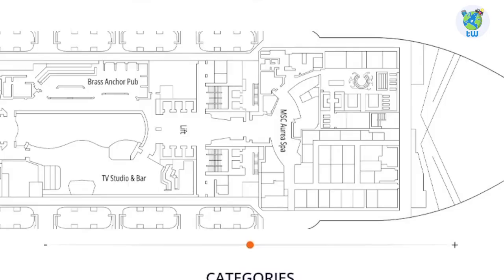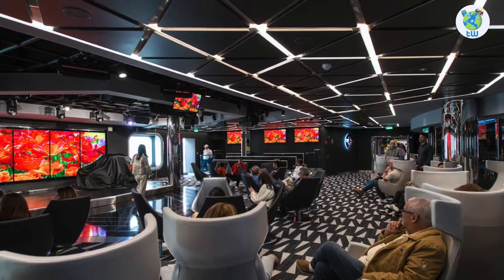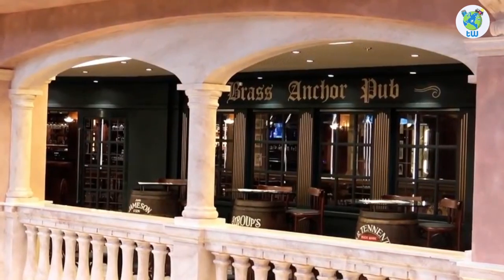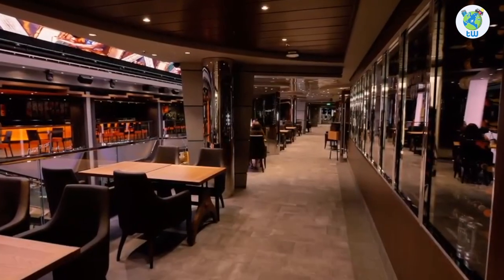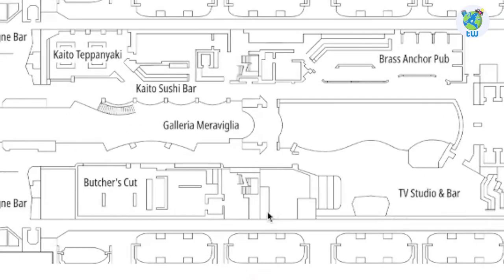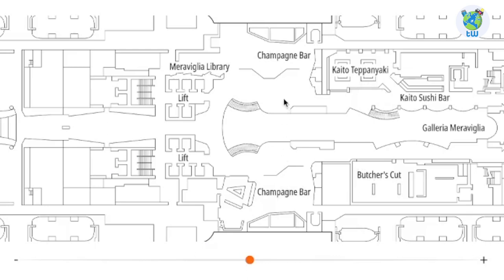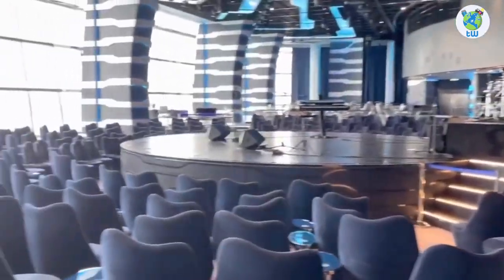Deck 7 forward is Oriya Spa, which has a thermal area and a beauty salon and offers relaxation treatments. The TV studio and bar is a perfect venue to enjoy a quiz and talent contest with cocktails, beer and soft drinks. The English pub is the Brass Anchor pub. Further aft is the Butcher's Cut, a premium American steakhouse. Port houses Kato Sushi bar as well as a teppanyaki. Midship is the Champagne bar and the library. Further back is the Casino, as well as Carousel Lounge, a perfect venue to enjoy cocktails and shows.